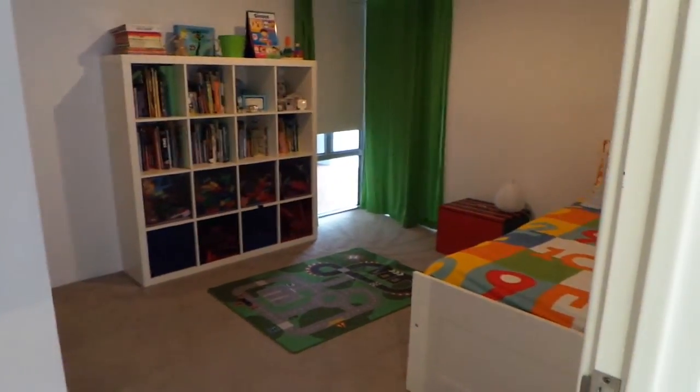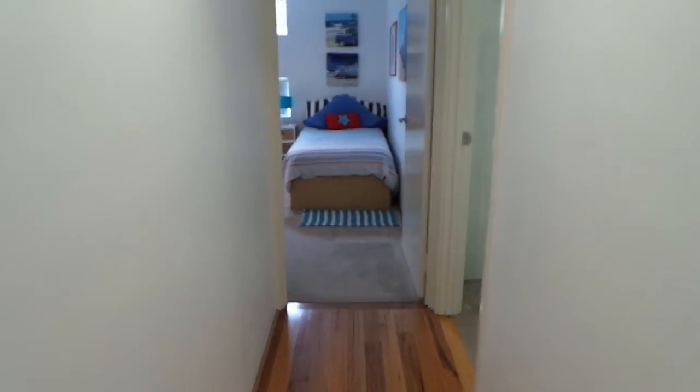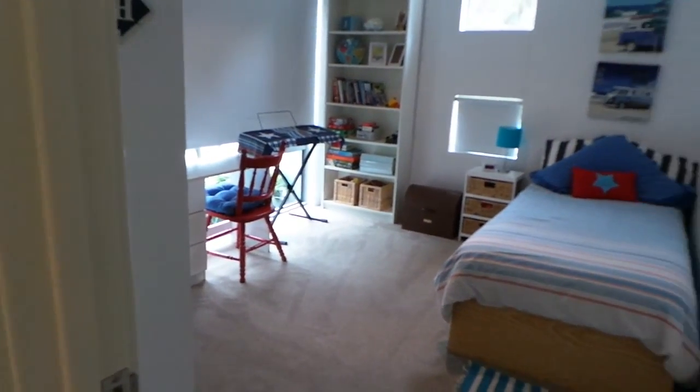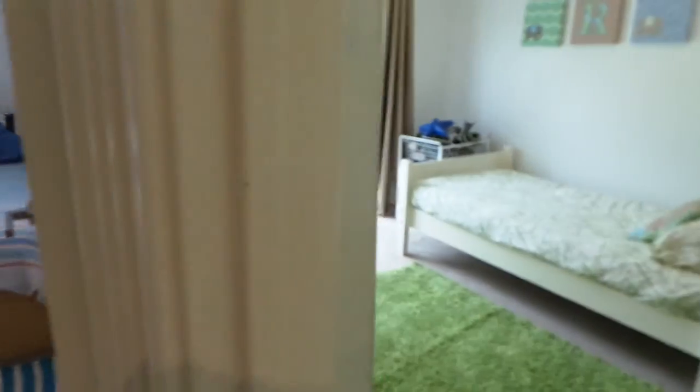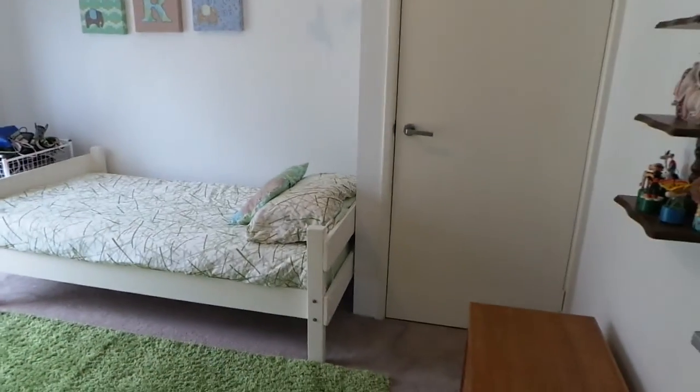Back through there's the kitchen which we'll have a look through in a minute. This is one of the kids' bedrooms. Bedroom 2. Bedroom 3. All come with walking robes.